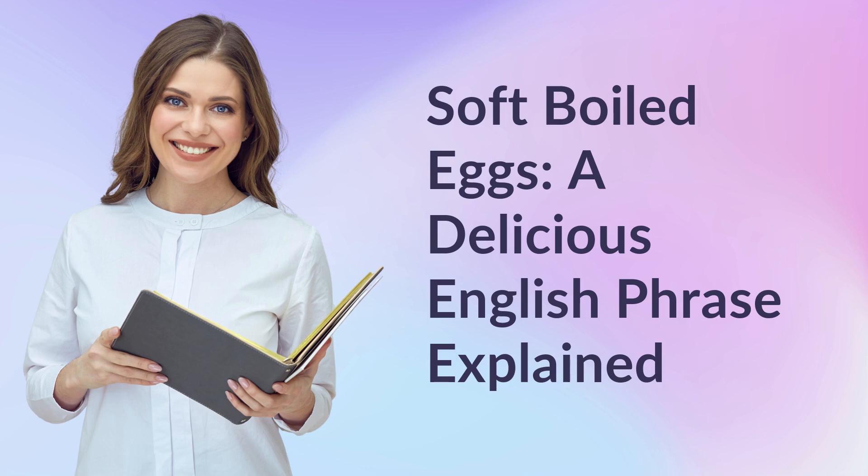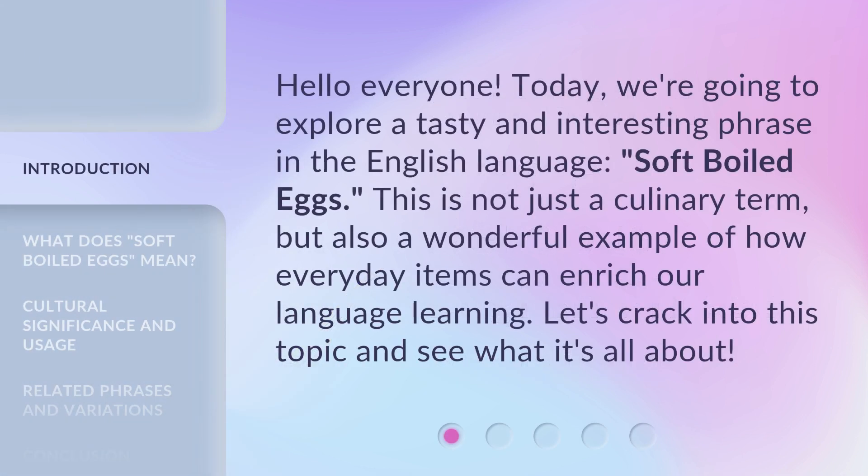Soft-boiled eggs: a delicious English phrase explained. Hello everyone. Today, we're going to explore a tasty and interesting phrase in the English language — soft-boiled eggs. This is not just a culinary term, but also a wonderful example of how everyday items can enrich our language learning. Let's crack into this topic and see what it's all about.